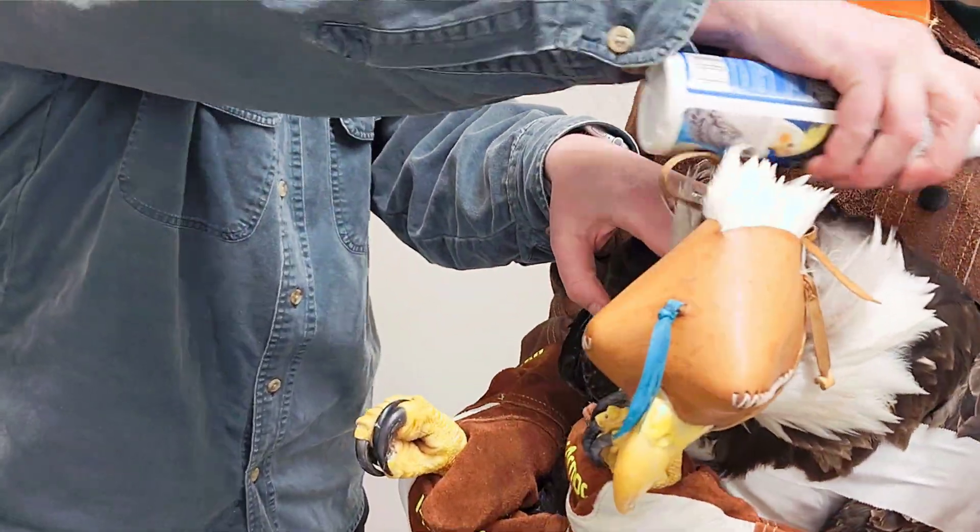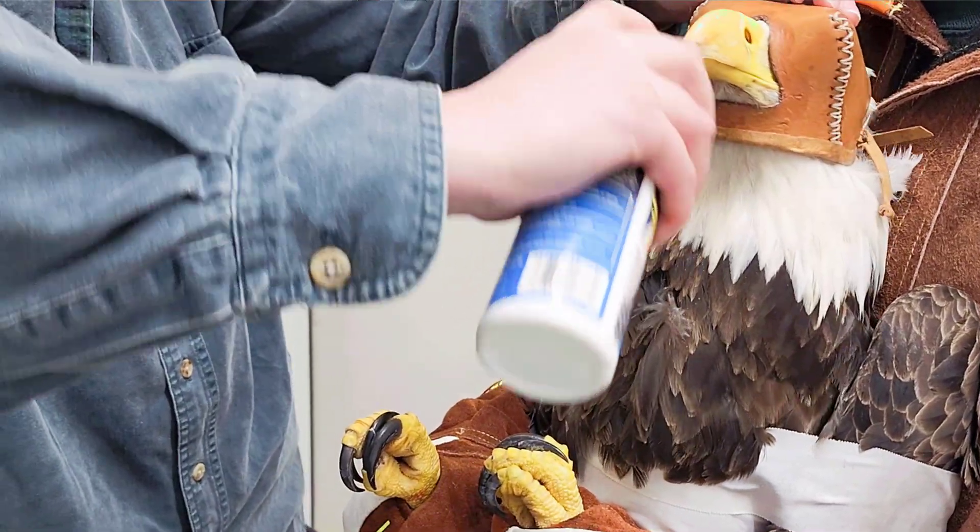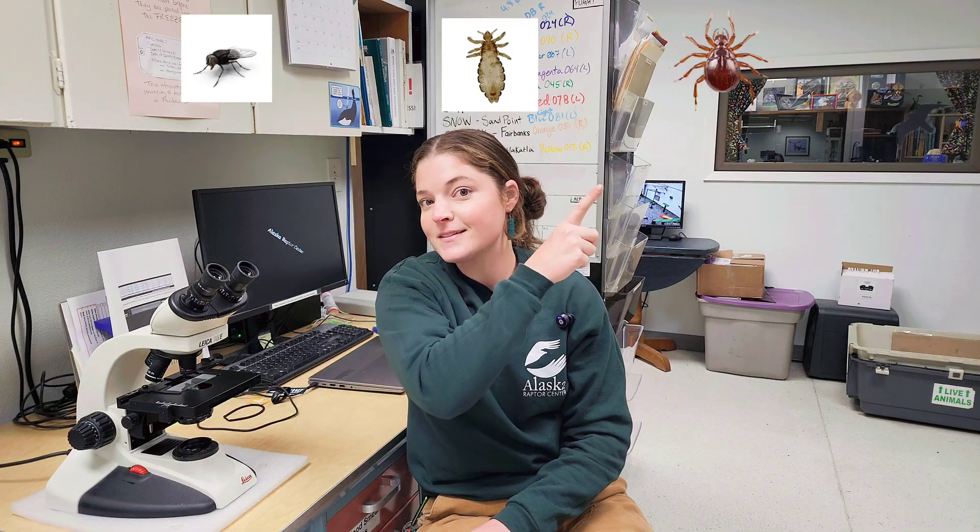It's a water-based pyrethrin spray which is naturally derived from chrysanthemum flowers. This is a pesticide that we spray on the birds and it is known to be a safe and effective way to kill flies, louse, and mites.